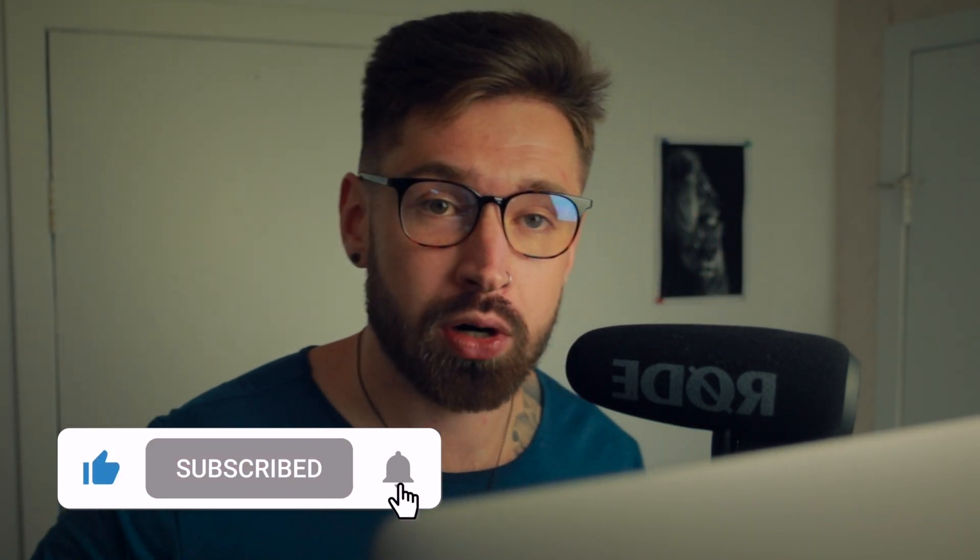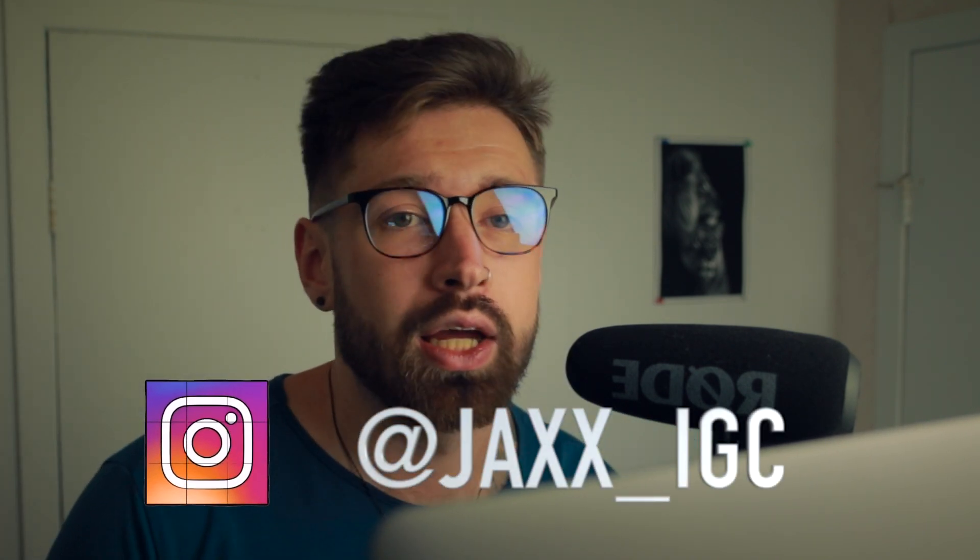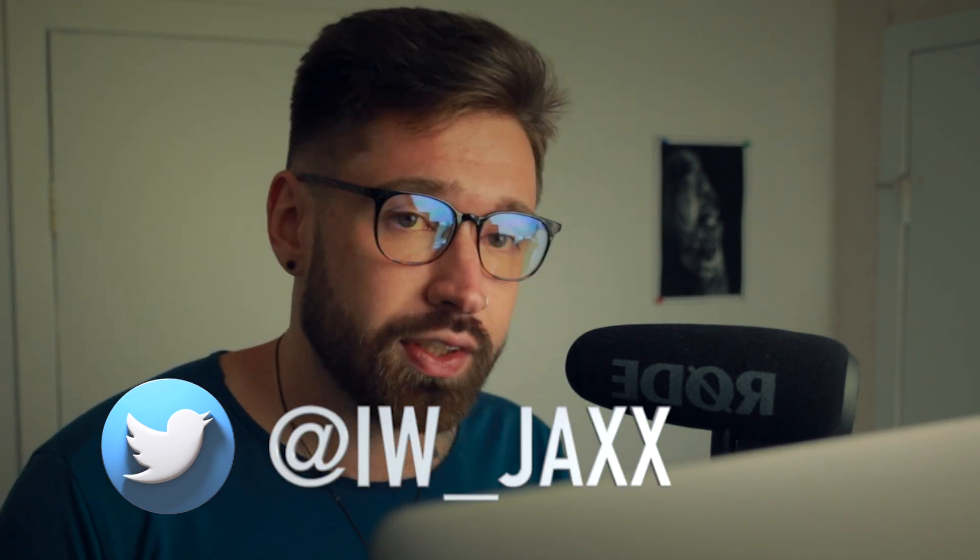That's it for this one guys. If it brought you any value, smash that like button, follow me on Instagram and Twitter, check out the Discord — over 1,000 members talking all things crypto, and I'm posting chart patterns in there as well. Hope you're doing well and I'll see you in the next one. Peace, much love.